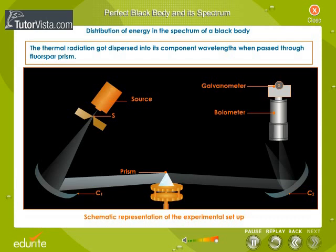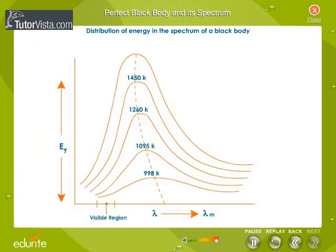They connected a galvanometer G in series with a bolometer. The deflection of the galvanometer gave the intensity of radiation incident on the bolometer. Lummer and Pringsheim measured the intensity of radiation corresponding to different wavelengths. Heating the body to different temperatures, they made a number of observations. The results of the experiment were plotted graphically as shown here. Each curve represents the variation of monochromatic emittance E-gamma with wavelength lambda.